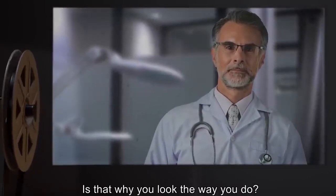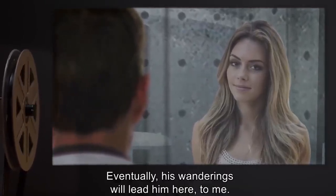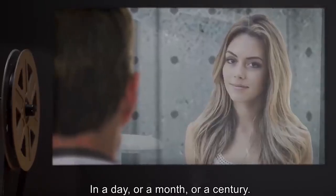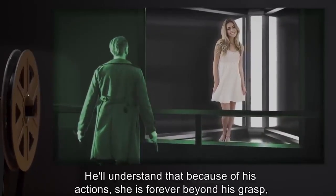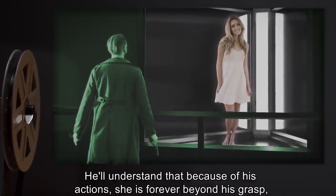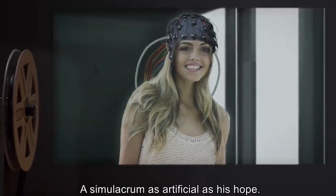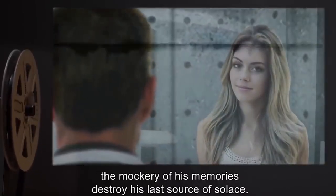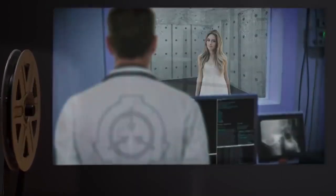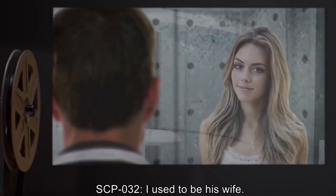Dr. Kovach: And how will your presence do that? Are you meant to deceive him? Is that why you look the way you do? SCP-032: In a manner of speaking. Eventually his wanderings will lead him here — to me, in a day or a month or a century — and he will recognize me, and see what they think of his precious memories, how they mock them. He'll understand that because of his actions, she is forever beyond his grasp, and all that remains is me — a simulacrum as artificial as his hope.